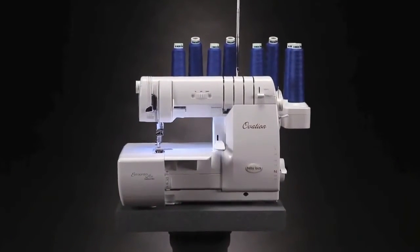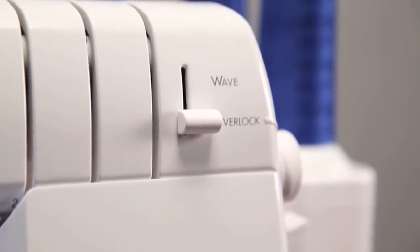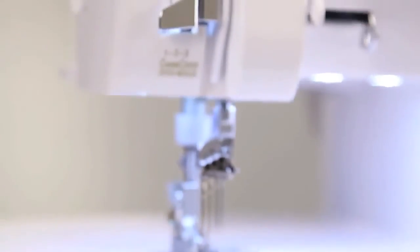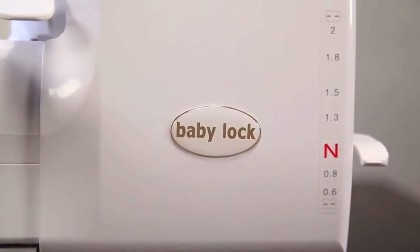Ovation's technology will help unlock your creativity and enhance the quality of every project. Ovation integrates the most innovative features designed to give you a smoother, hands-on experience. It's the ultimate serger that combines the latest technology with the quality you've come to expect from BabyLock.